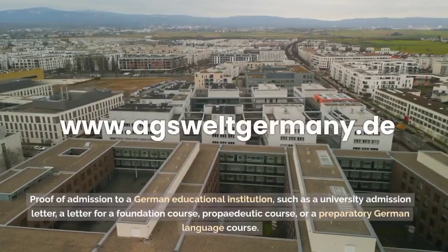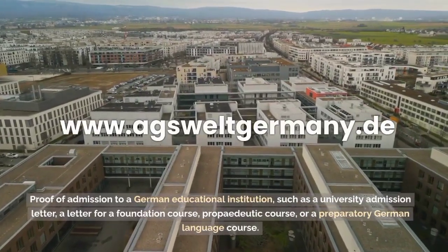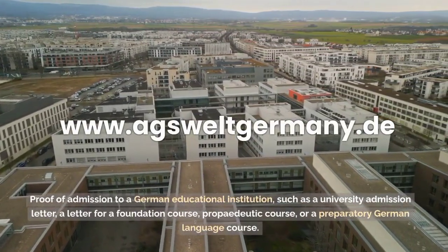4. Proof of admission to a German educational institution, such as a university admission letter, a letter for a foundation course, propedeutic course, or a preparatory German language course.